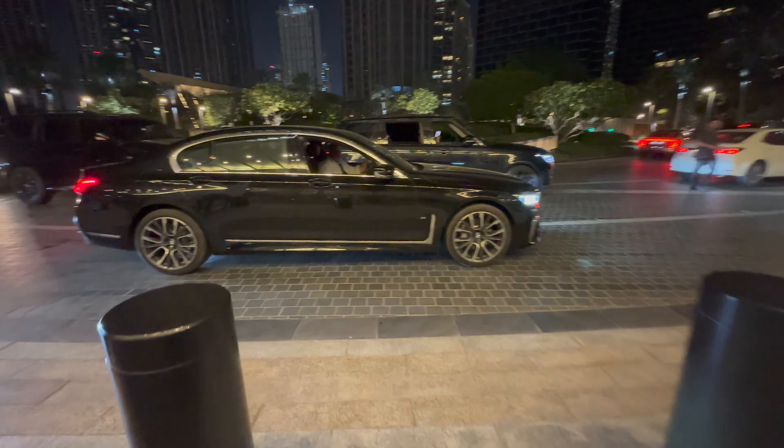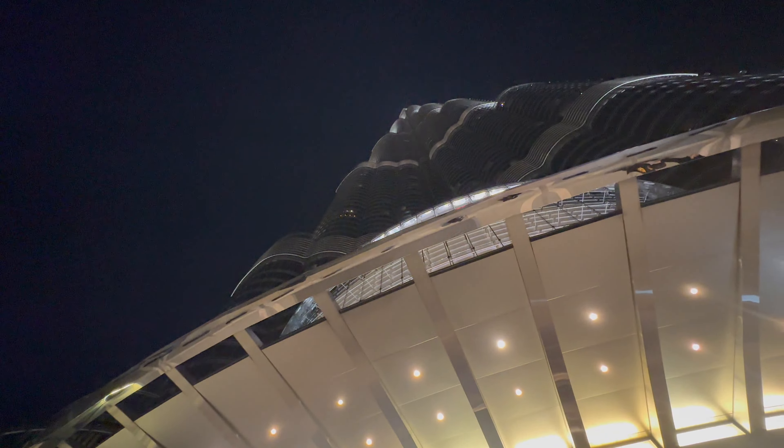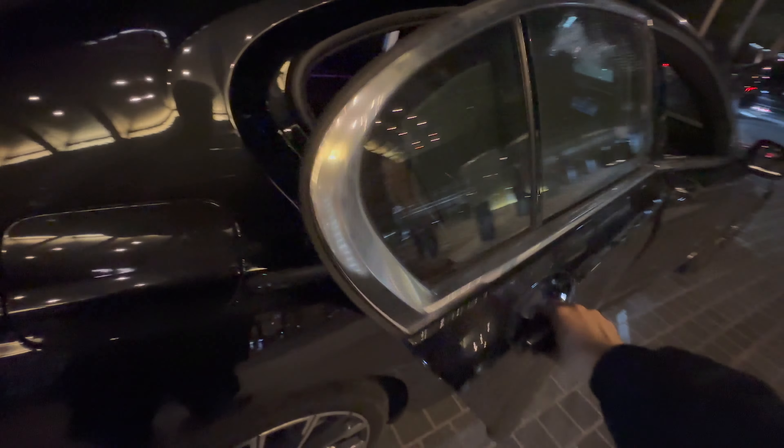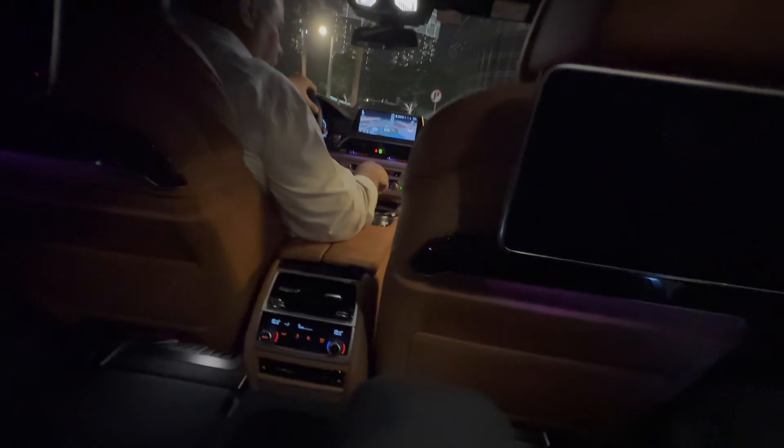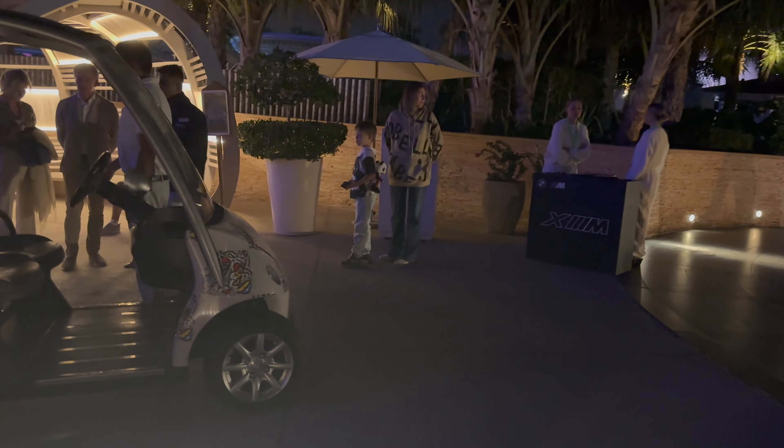We just got picked up, all thanks again to Euromotors Bahrain from the crib here in Burj Khalifa. I just got dropped off here at Jumeirah Beach Hotel, which is right next to the Burj Al Arab Hotel and the event's happening here. Right now I'm going to pick up a buggy and they're going to take me to Verdi Beach where the event is taking place. Just got on the buggy and we are on our way to Verdi Beach right now.